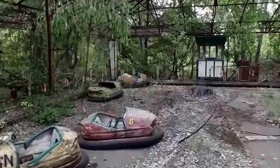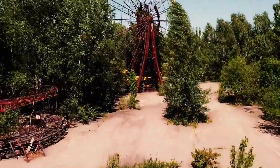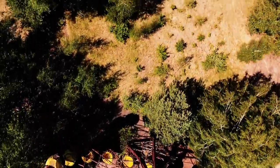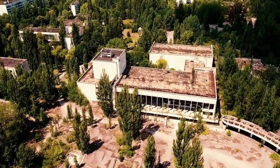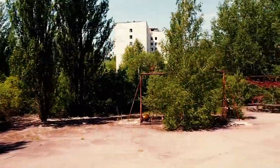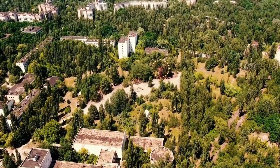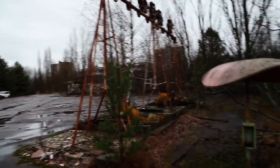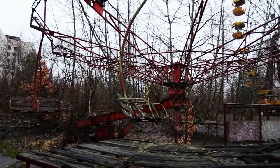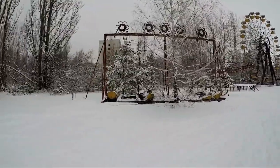According to Atlas Obscura, Pripyat's amusement park was supposed to open on May 1st — five days after the Chernobyl disaster. But Soviet officials were kind enough to open it early on April 27th so the townspeople had something to do while their homes were slowly filling up with deadly radiation. It remains the only amusement park to have opened for just one day. Today, some of the rides malfunction, and there's a special kind of horror about a ride swooping in and out of a cloud of radiation.